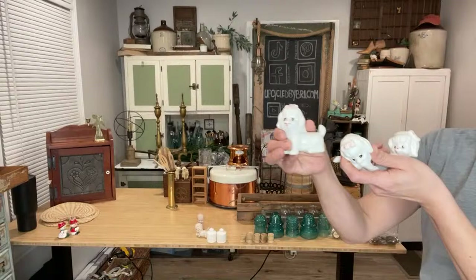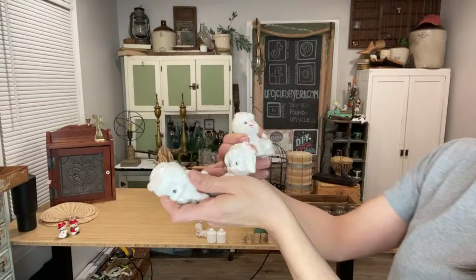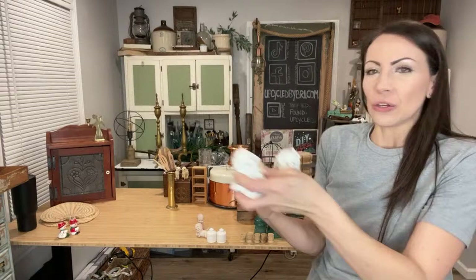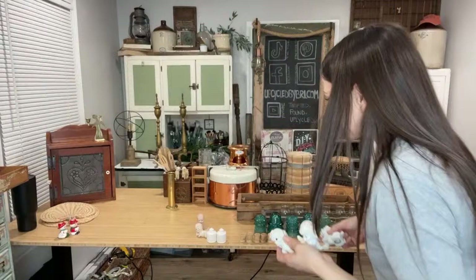I found this vintage set of dogs — it is a trio. I paid $1.50 and was about to pass on them, but then I realized their faces are rubbing off and the paint is all chippy. Just like old vintage roosters when I see those with chipping paint, I had to have them. They're so stinking cute — I like this one's little side eyes. The set of three is up at $9.95.